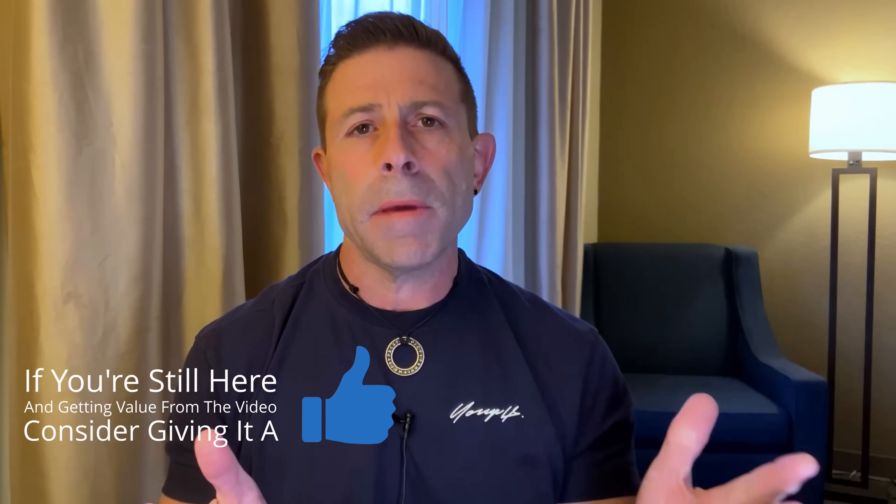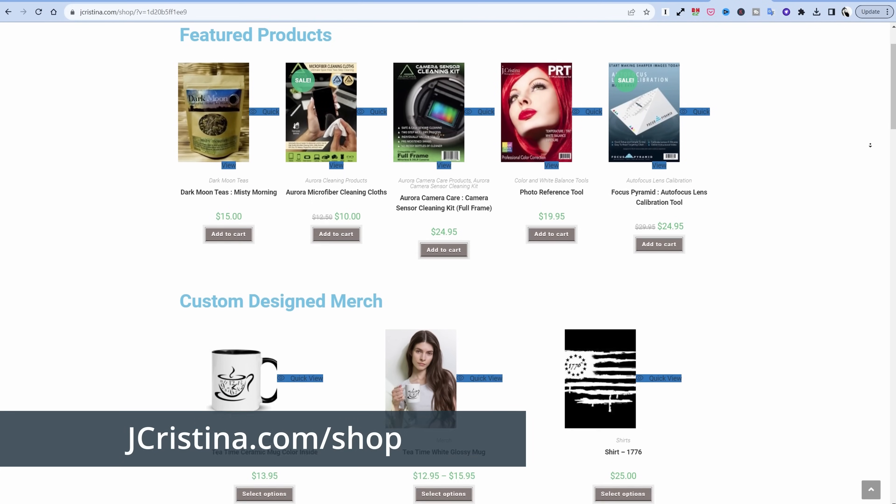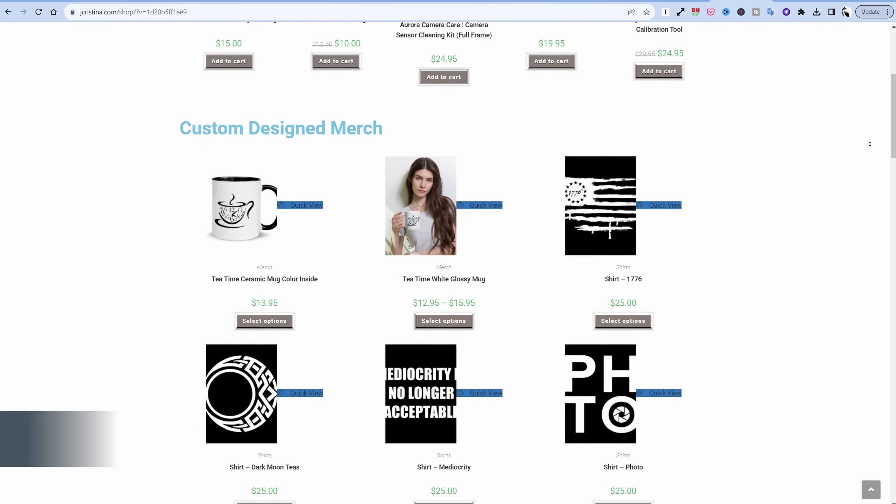I want to hear from you down in the comments below. If you enjoyed this video, throw it a thumbs up. Don't forget to subscribe — if you're not, and if you are, thank you. Click this little notification button so when I go live or a new video comes out, you'll be notified immediately. Head over to my website, jchristina.com, where you can find all the photography tools I've invented for you over the many years. There's also my merch — tees, shirts, all kinds of stuff. If there's something there that you like, pick it up and help support me and my family. Many blessings to you and your family. Stay safe, stay healthy, stay connected, and we'll see you in the next one. Love y'all.